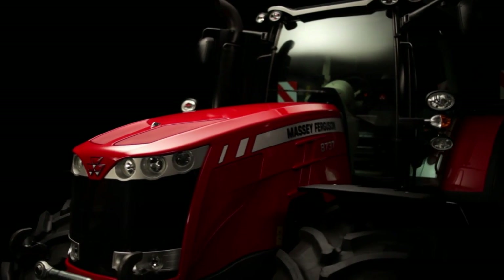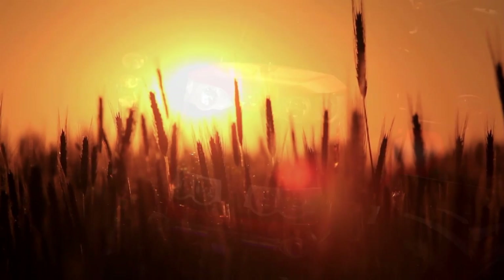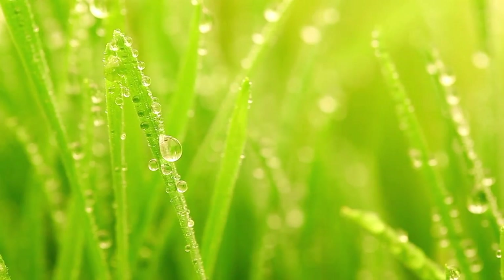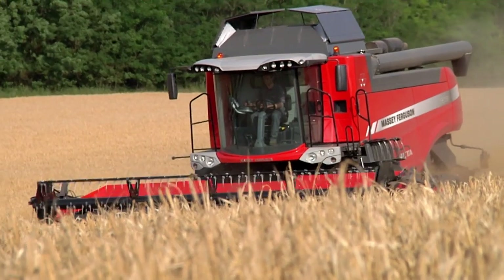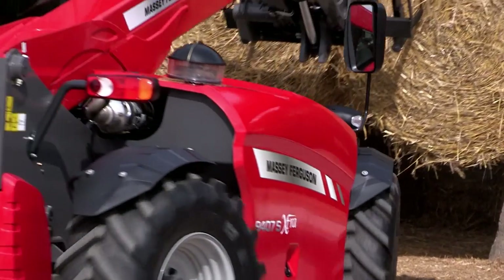All these fantastic new models underscore our commitment to developing superb new machines which embody our core philosophy: to create the best engineering design, yet keep things robust, straightforward and dependable. Massey Ferguson provides you with an unbeatable task force of equipment to handle the huge diversity of jobs on the farm.